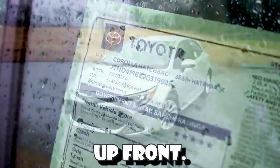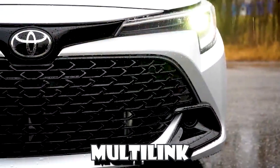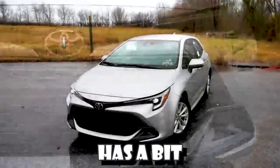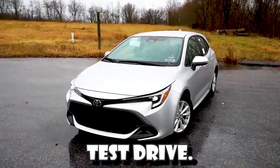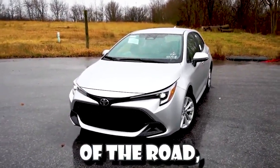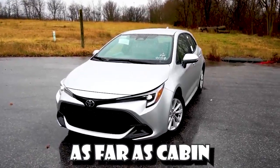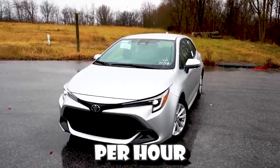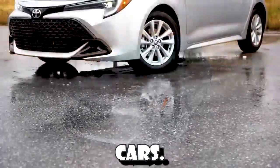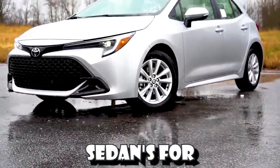For suspension and handling, up front you get a MacPherson strut front suspension, and in the back independent multi-link rear suspension. As far as ride quality goes, it's actually not too bad on our short test drive. In compact cars like this you're going to feel a little more of the road, but it's perfectly acceptable — for me personally it would not bother me. As far as cabin noise going 50 miles per hour in heavy rain, in compact cars you typically hear a little more in the cabin than you would in a larger sedan.